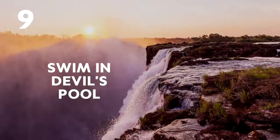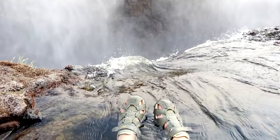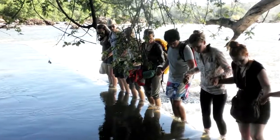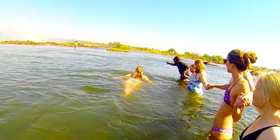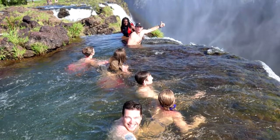Number 9: Swim in the Devil's Pool. During the dry season, the levels of the Zambezi River drop low enough for you to walk to the lip of the falls. Fearless travellers get pushed to the edge by the force of the river, but the rock lip prevents them from going over the edge.